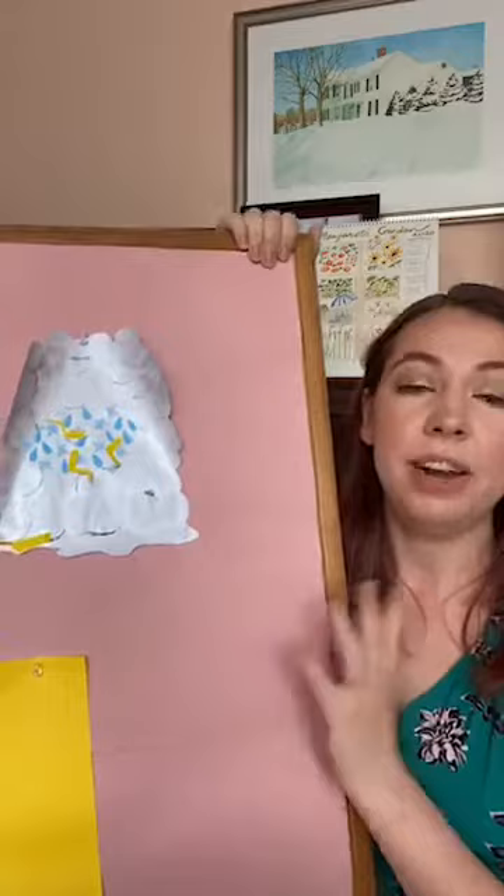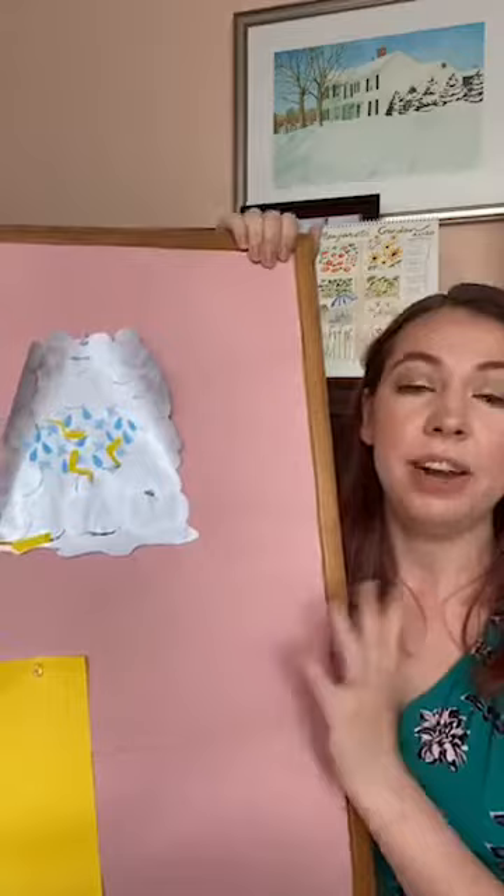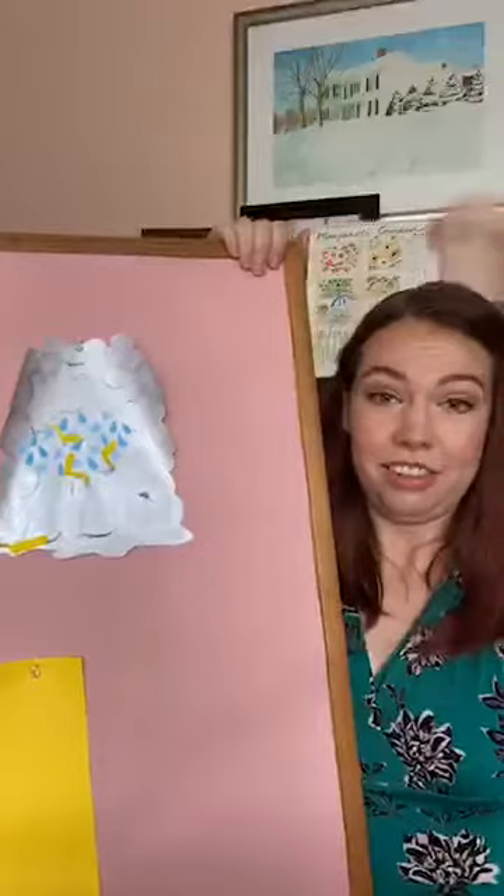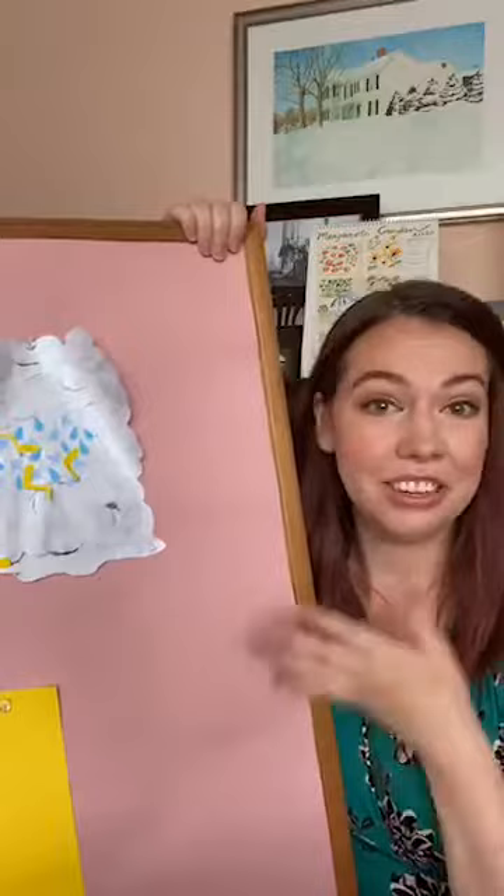When all these balls begin bumping and rubbing up into each other, they begin building up electricity. When you make static electricity, you start rubbing your head and it starts getting frizzy — they're building up electricity inside the cloud when they're bumping and rubbing into one another. And it's like the electricity in your house or outside in the power lines, it's just a lot, lot stronger.